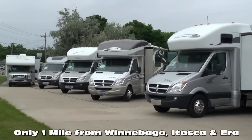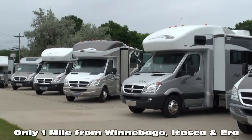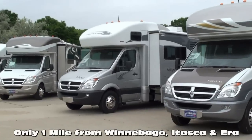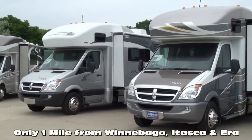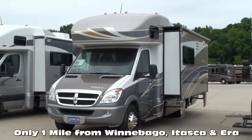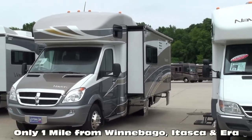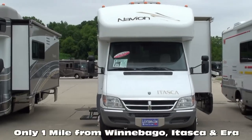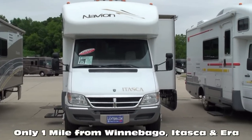A few critical points that distinguish our team and family at Litson Motors: in business for over 35 years, we're one of the largest full-line Winnebago, Itasca, and Aira RV dealerships in the U.S., and a Circle of Excellence Award winner every year since its inception in 1994. We're located only one mile from Winnebago, Itasca, and Aira here in Forest City, Iowa.